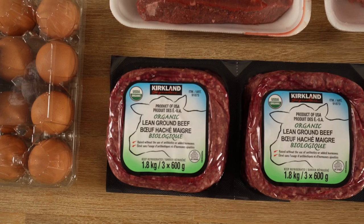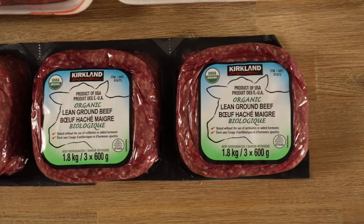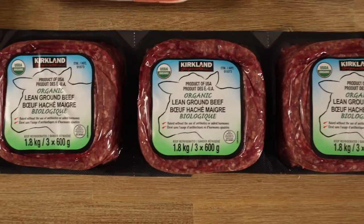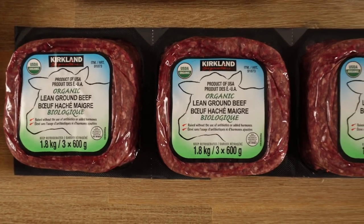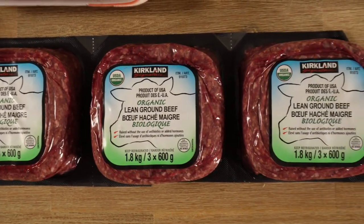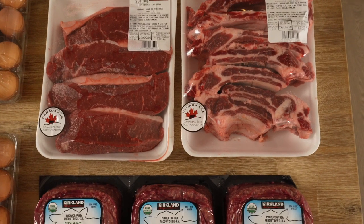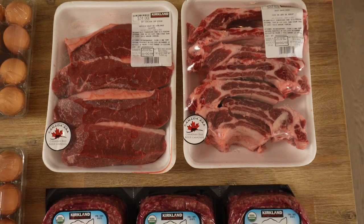Another staple is the Costco organic ground beef — it's 85-15. We'll basically eat this every single day or at least every other day. There are a lot of recipes on our channel: burgers, taco bowls, cheeseburger bowls, or just sautéed straight. Red meat makes up probably over 70% of our diet and is definitely the biggest source of our nutrition.